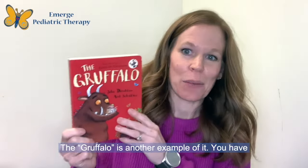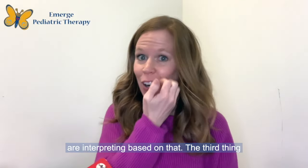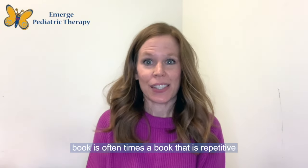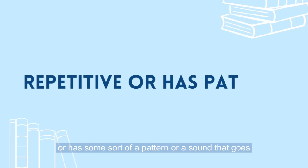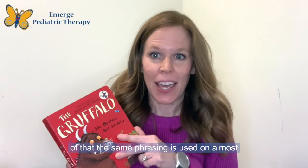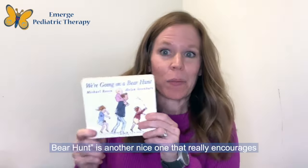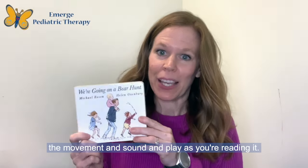The Gruffalo is another example — you have to think through what the characters are thinking in their mind and what the other characters are interpreting based on that. The third thing I look for when picking out a children's book is a book that is repetitive or has some sort of a pattern or a sound that goes along with it. The Gruffalo is a great example, as the same phrasing is used on almost every page. We're Going on a Bear Hunt is another nice one that really encourages movement and sound play as you're reading it.